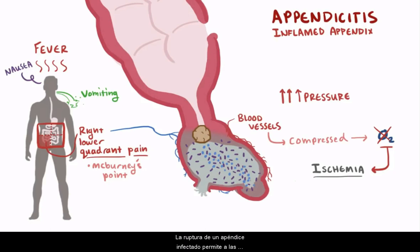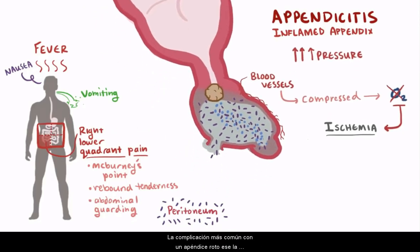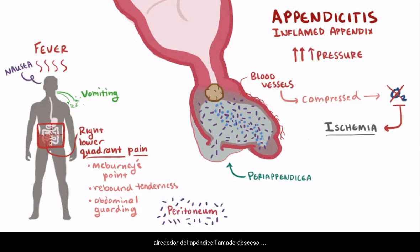Rupture of an infected appendix allows the bacteria to escape the appendix and get into the peritoneum, and patients often experience peritonitis with rebound tenderness, meaning pain when pressure is taken off, again around McBurney's point. Patients might also have some abdominal guarding, where the abdominal muscles tense up when pressed to try and avoid pain. The most common complication with a ruptured appendix is pus and fluid getting out and forming an abscess around the appendix, called a periappendiceal abscess.